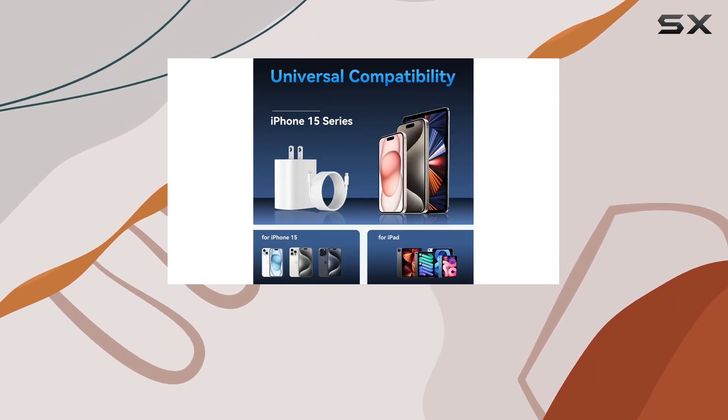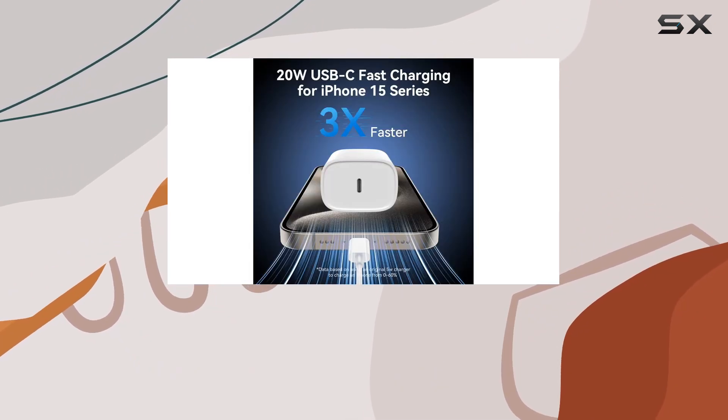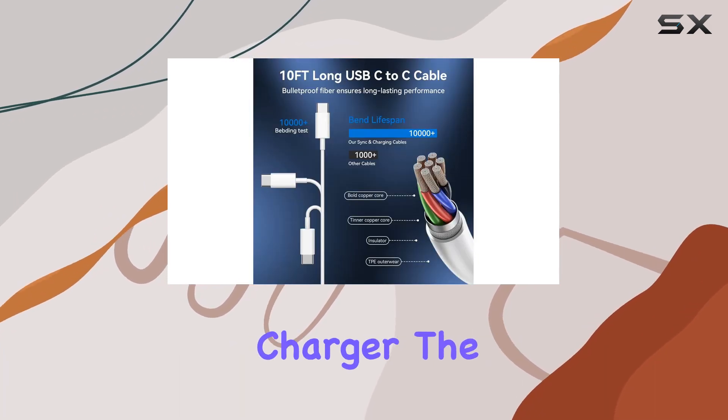The 20W power delivery port is no joke. It juiced up my iPhone 15 Pro Max from 0% to 30% in just 25 minutes. That's 3 times faster than your standard charger.